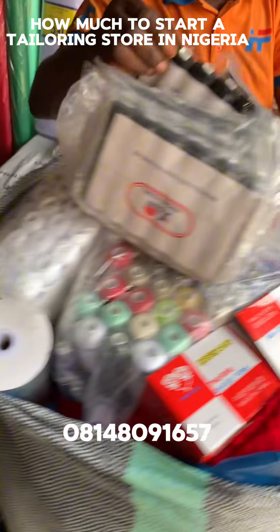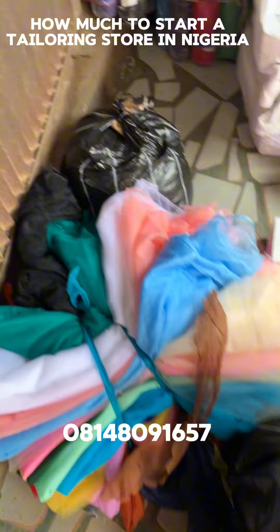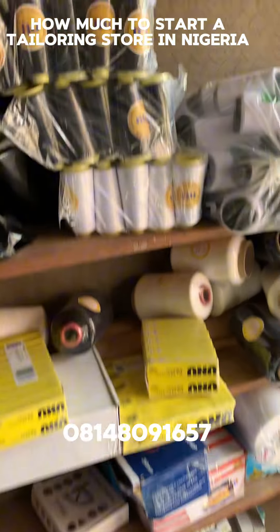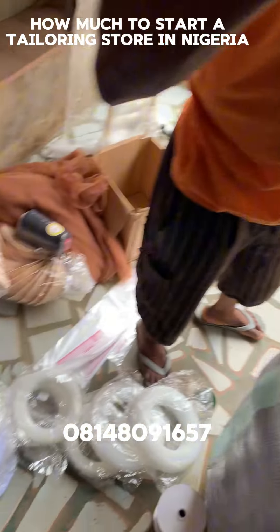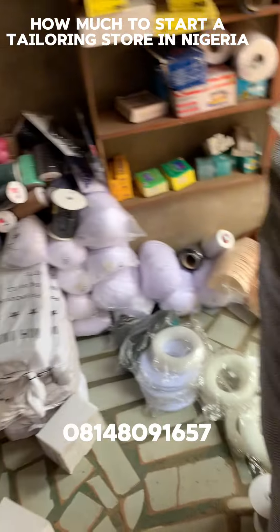She bought a lot of tailoring accessories, doll face, thread and a lot of things. And her budget was, I think, 3 million naira. But she ended up buying goods worth 2.8 million naira. And she got change home for extra expenses and unknown stuff and unknown expenses for logistics and all that.